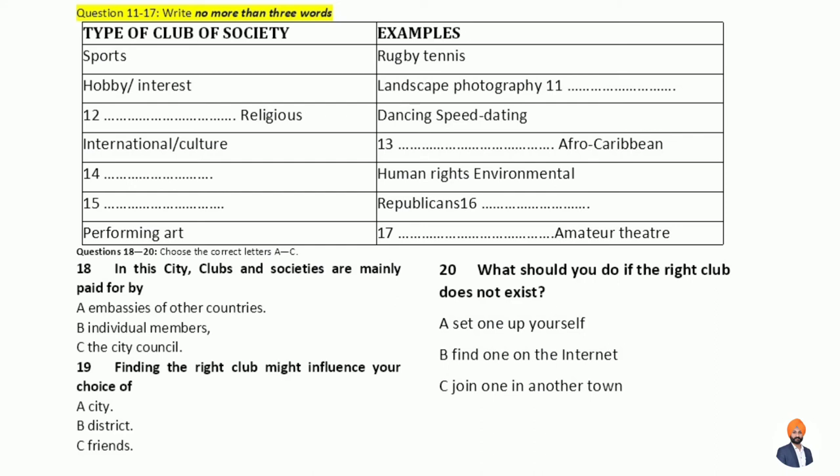First, and perhaps most obviously, we have the sports clubs, which in some cases field teams in things like rugby and tennis that compete against clubs in other parts of the country or even abroad. You don't have to play at this level to have fun, though — they can be just a great way to do some exercise and, of course, to get to know other people, especially if you're new in town. The same can be said of the many hobby and interest clubs that have sprung up here, everything from landscape photography — such as the Viewfinders Club in the Harbour District, or Focus on the Airport Road — to old favourites like stamp collecting.